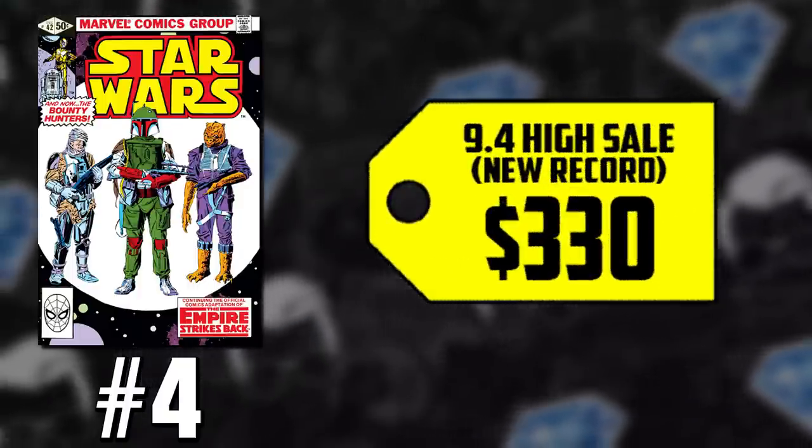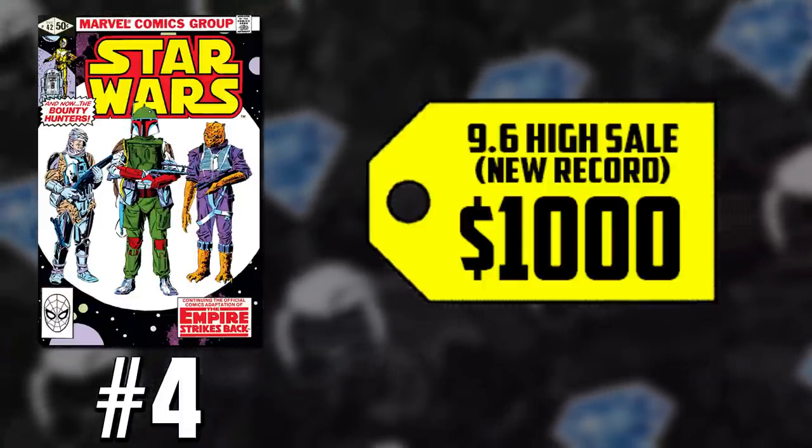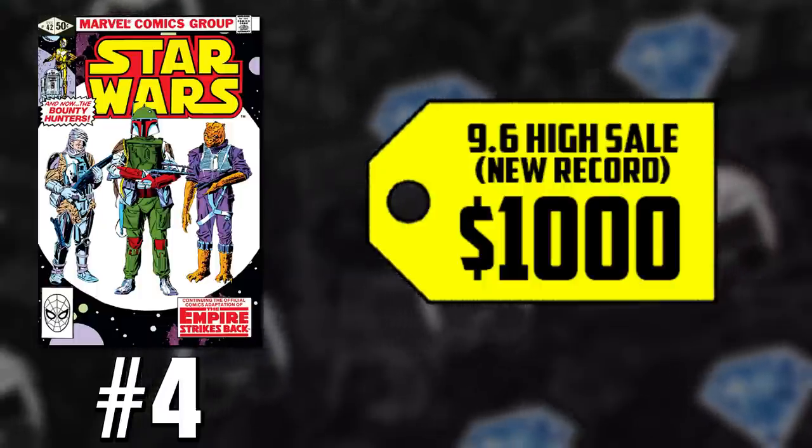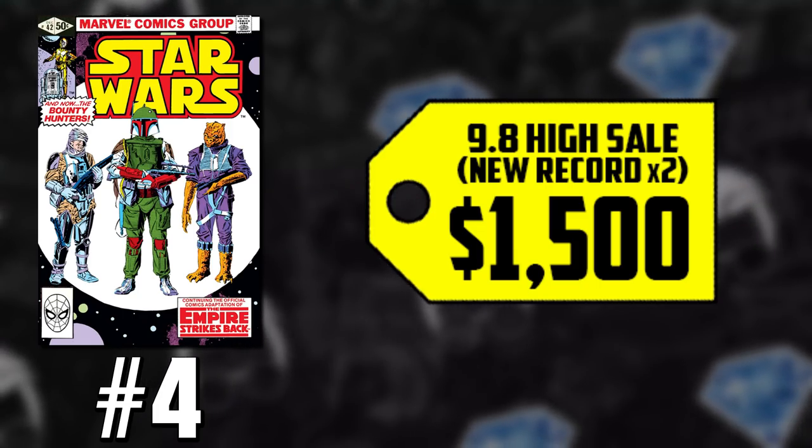We have CGC 9.4s hitting new highs at $330, CGC 9.6s hitting $1,000, and CGC 9.8s — which hit $1,000 back in July — seeing two sales at $1,500 in a 9.8 this week alone. Next we need to keep an eye out for those newsstands — I think it's going to surprise a lot of people. There are also rumors this week that Boba Fett may be getting his own spinoff series, which would put him in the ranks of Ahsoka Tano.